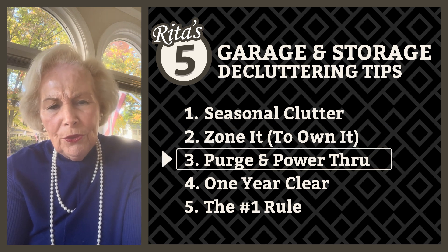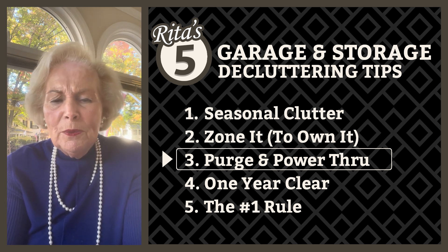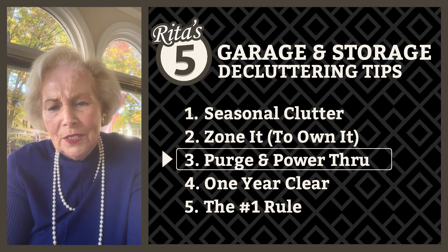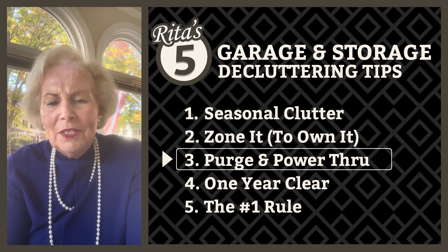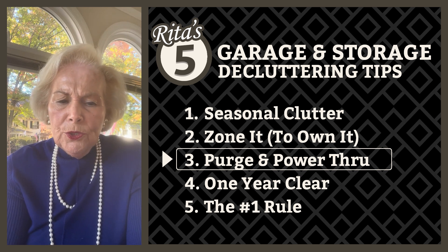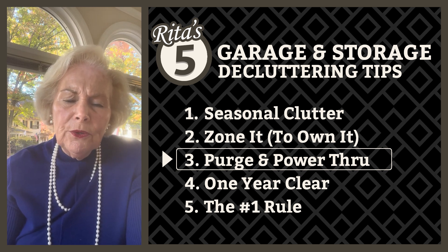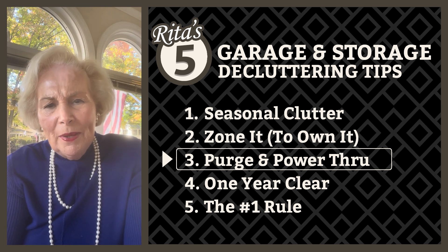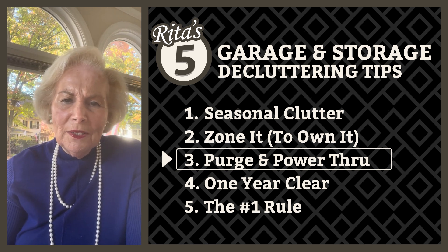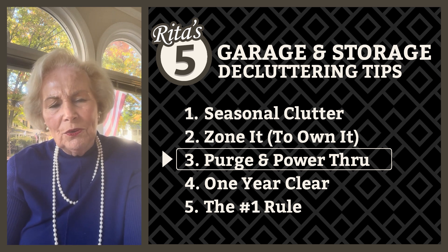My third tip is purge and power through. Clutter creep is a real thing, and whether it's in your home or your garage, when clutter creeps in it leaves no room for the essentials like your car or your lawnmower. Commit to a regular purge once a month — spend 20 minutes and just toss out anything that's broken, unused, or unneeded. This way clutter never really has a chance to build up. Make it fun: turn on that music, get a glass of wine, and treat yourself. Purging doesn't just clear your garage, it also clears your mind.